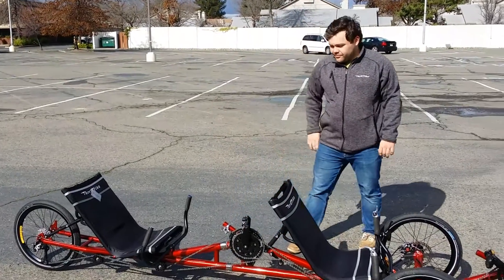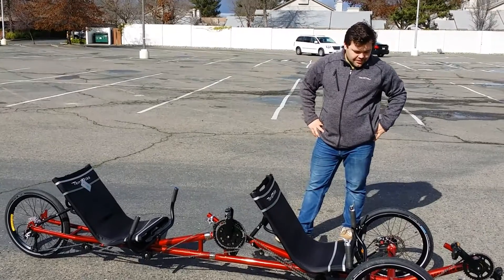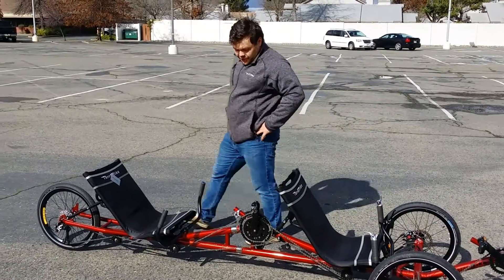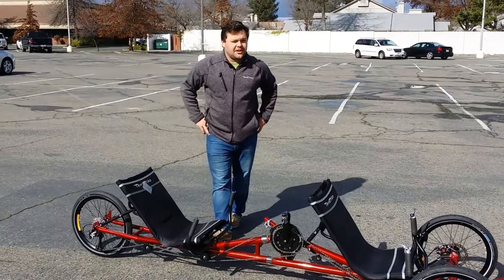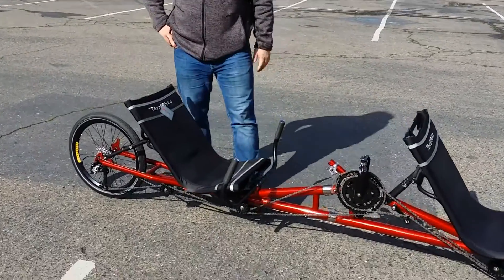So we were talking about the color. In the TerraTrike conversations, what would we call this color? For me, I like to call it a burnt orange. It's a beautiful color — it's got some good spark to it. Definitely. Let me zoom in on that.